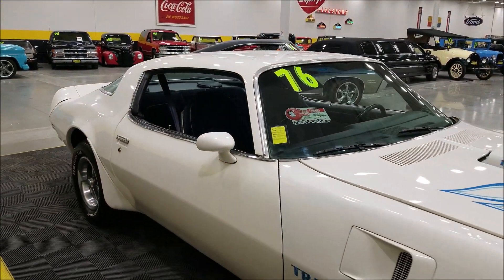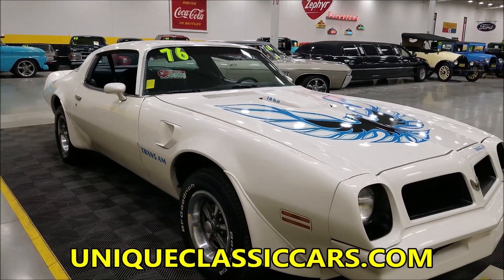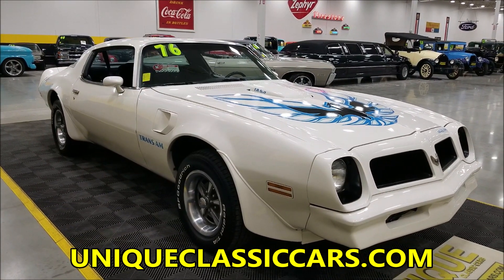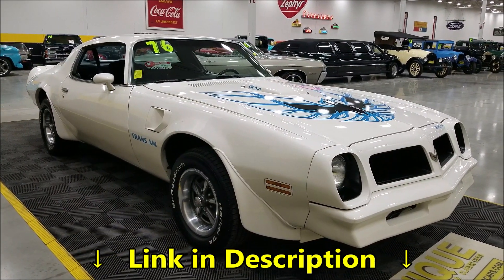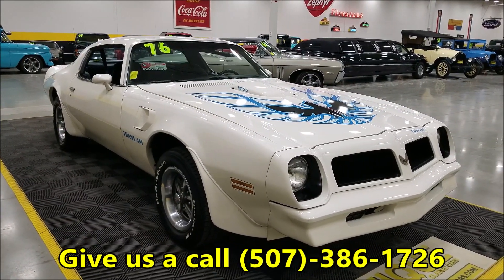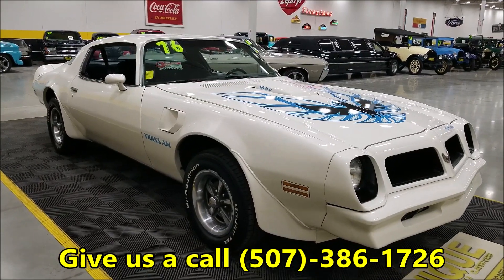If you want to check out the still pictures — the underside of this interior, engine bay — go ahead and check out the still pictures at uniqueclassiccars.com. There's a link in the description below this video; click on that and it'll take you right to our website. You can also call us at 507-386-1726.